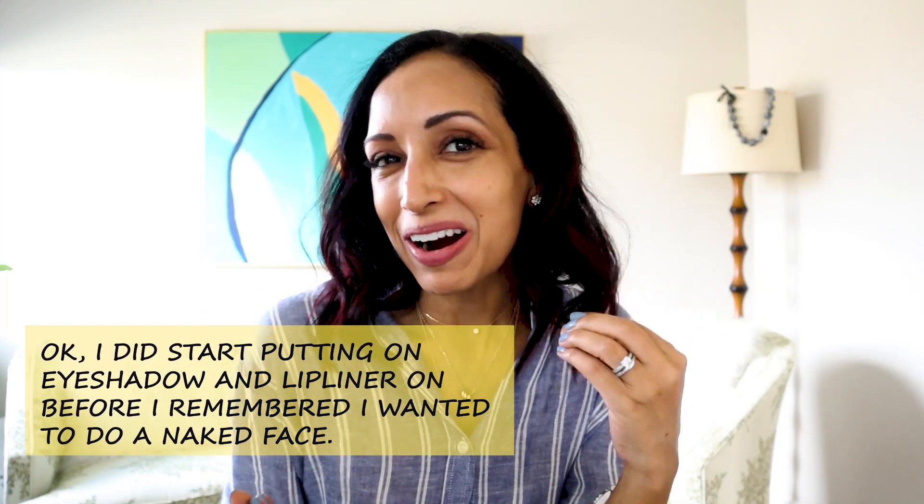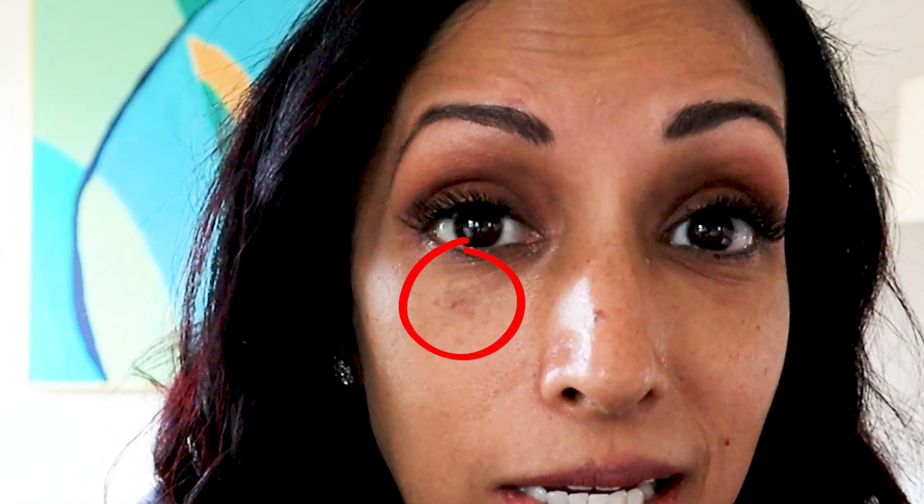Right now I have no makeup on, which is a little bit hard to be on camera, but I don't have anything on because I wanted you to be able to see the kind of reaction I had when I started a product. See how dark it is right underneath — I'm Indian and I naturally have a little bit of darker under-circles, but this is actually more than I normally have. This is from the dark patches because I started to have an allergic dermatitis reaction to a skincare product, and I think you're going to be surprised to find out what product it was.